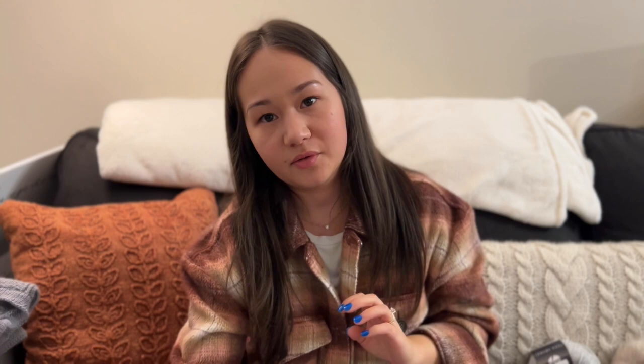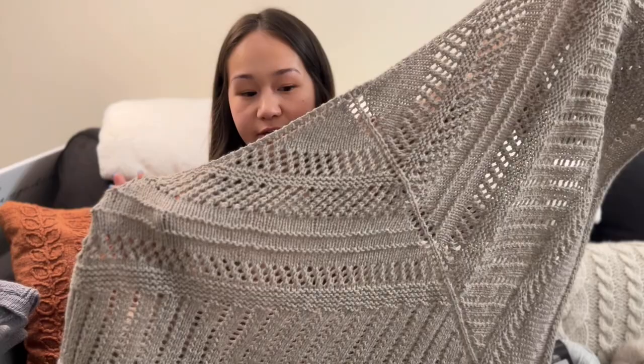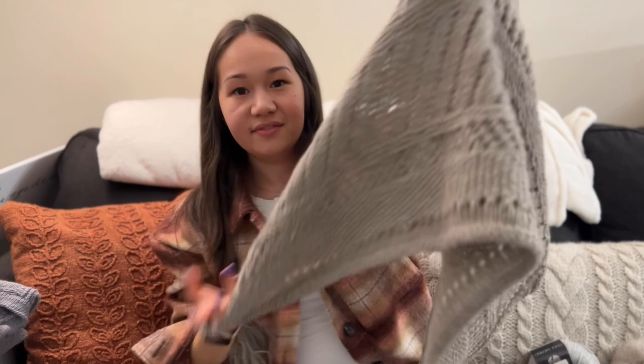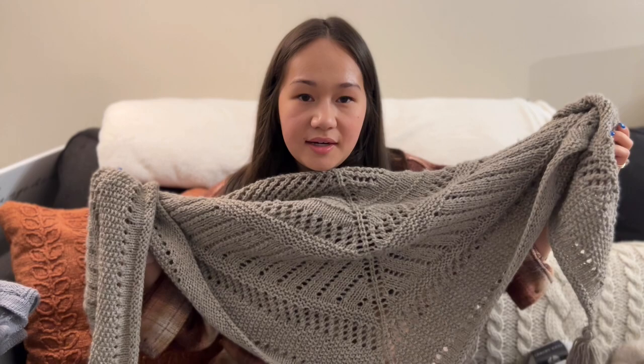My next one — I'm really excited about this one. I didn't think I would be. This was another stash buster and it is the Cambria Wrap, a pattern by Two of Wands. I made this in Lion Brand Wool Ease yarn in the color Oatmeal. I've never made a shawl before. I always thought shawls weren't really my style, but I really liked the way she styled it on her blog.